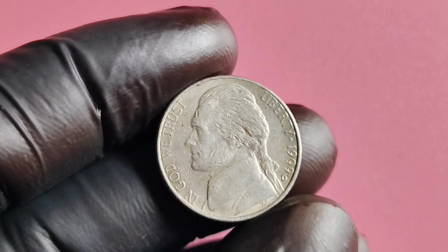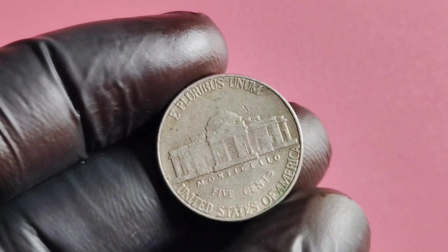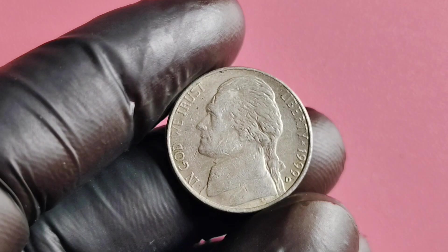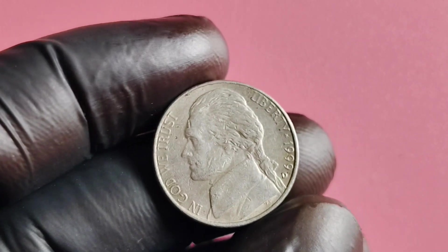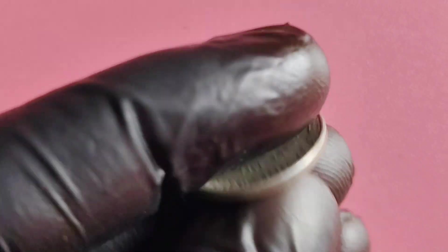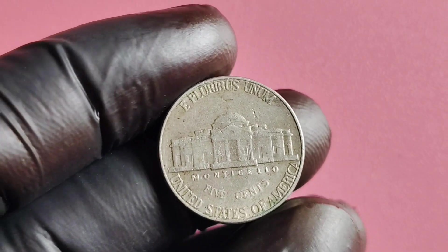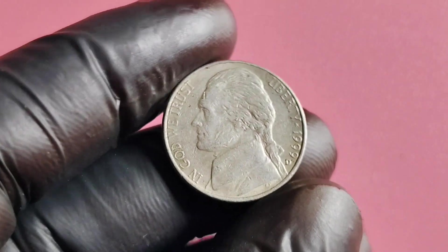Secondly, the rarity of the coin also plays a significant part. With a low mintage and limited availability, the 1999 D Mintmark Jefferson nickel is considered a rare find in the world of coin collecting. There are also certain varieties of the 1999 D Mintmark Jefferson nickel that are even more valuable. Some coins may have errors or misprints that make them one-of-a-kind collectibles, and these types of coins can command astronomical prices at auctions, with some fetching millions of dollars from eager collectors.